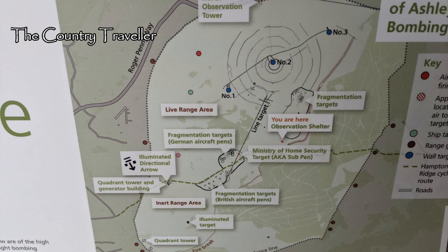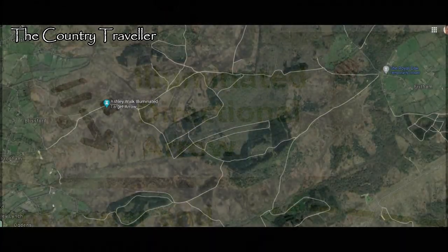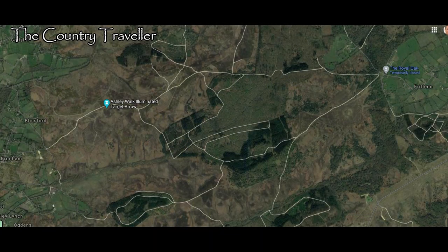We're going to see if we can find that arrow. If you would like to try this, take the track out from Fritham towards Frogham. You'll walk through the forest and then find yourself in the open valley of Ashley Walk.